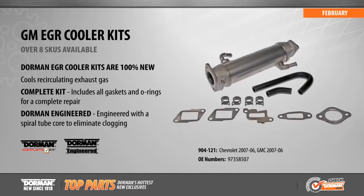With eight SKUs available, our growing category of EGR cooler kits now includes coverage for Chevy and GMC models from 2006 to 2007. Our EGR cooler kits include gaskets and O-rings for a complete repair, saving time and money. To eliminate the failures associated with original EGR coolers, ours feature a re-engineered design that eliminates clogging.